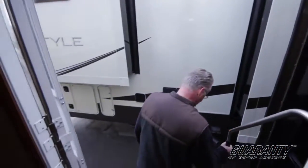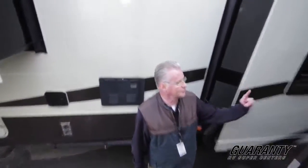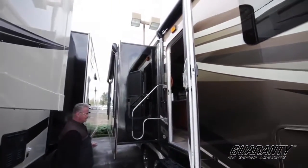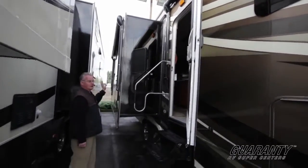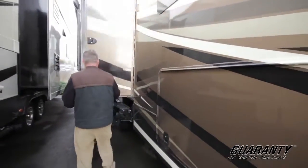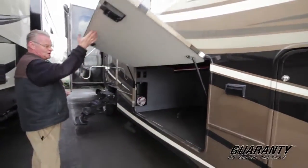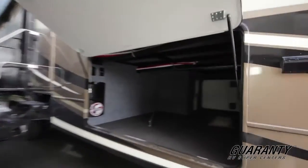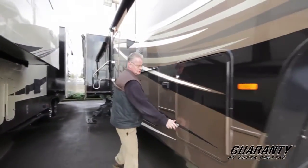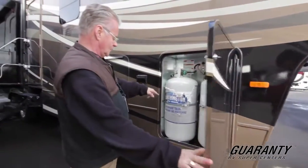It's got the nice oversized handle for easy exit. You've got electric awnings — both one over your slide and your other one in the front. Full body paint, frameless windows. A full level-up system. Huge amount of storage. The oversized large propane cylinders.